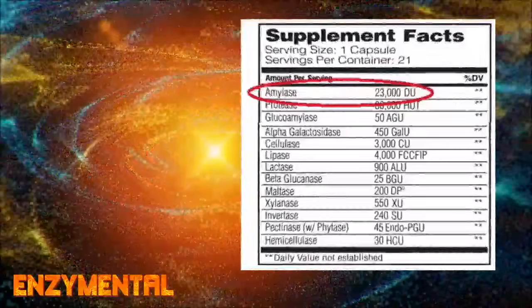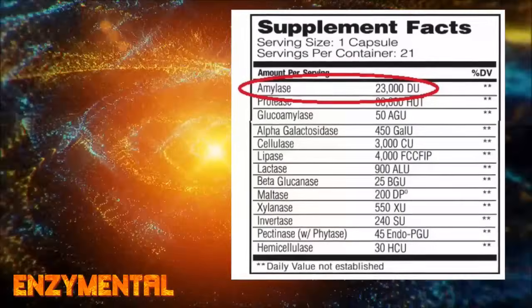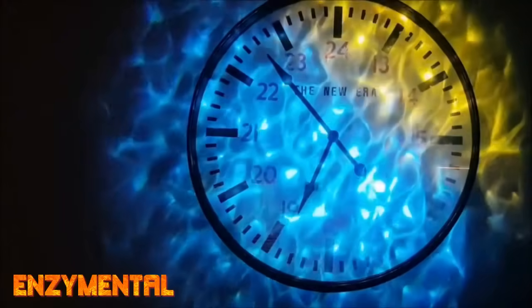While you'll find amylase in all digestive enzyme formulas, look for one with a high amount of amylase — something like 20,000 units or more per serving — and try to take this at the beginning of every major meal.